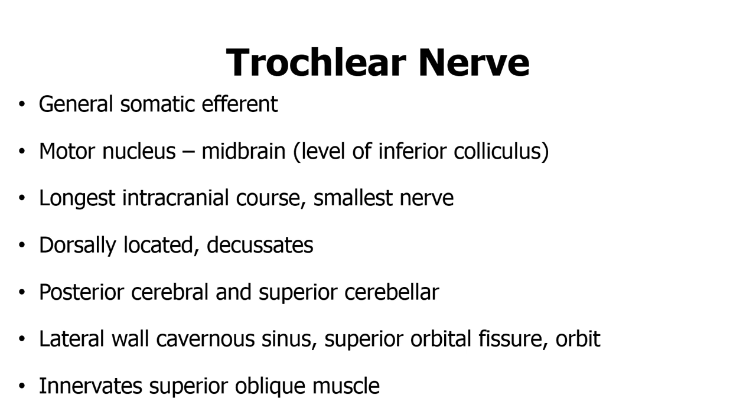The fourth cranial nerve is the trochlear nerve, which is general somatic efferent and has its motor nucleus in the midbrain at the level of the inferior colliculus. It has the longest intracranial course and it is the smallest of the cranial nerves.